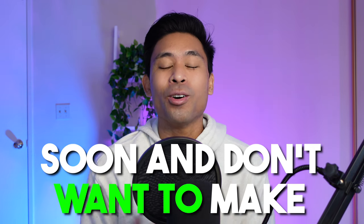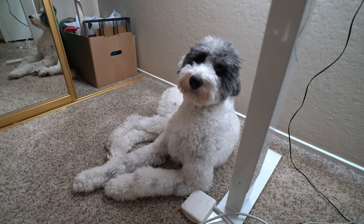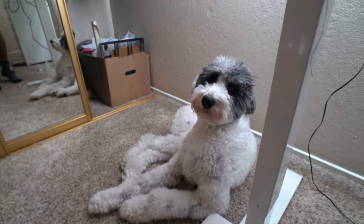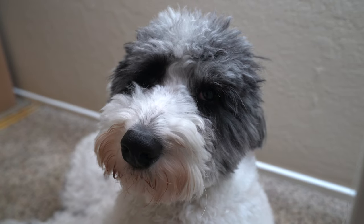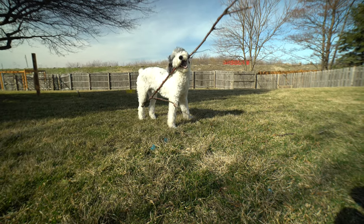Are you getting an Aussie Doodle soon and don't want to make the same mistakes I did? Hey everyone, I'm going to be going over the worst mistakes that I made when raising Jackson. So if you're about to get an Aussie Doodle or just got an Aussie Doodle, make sure you don't make these same ones.